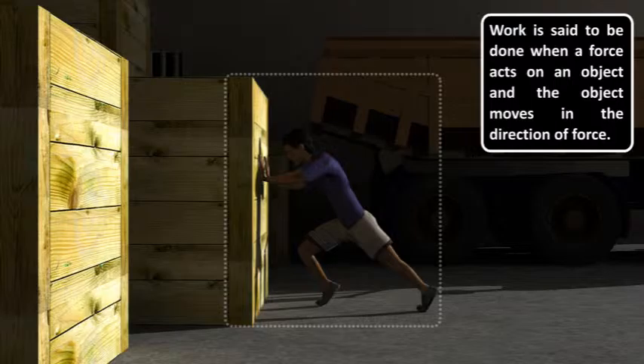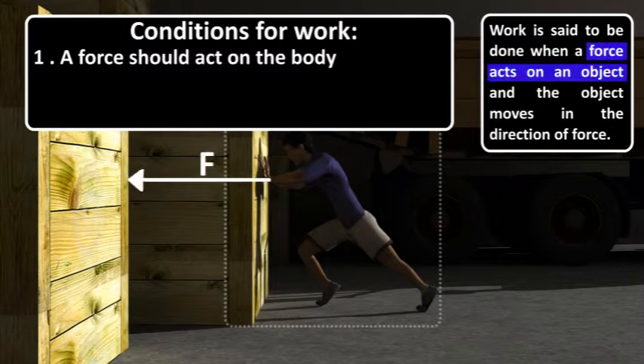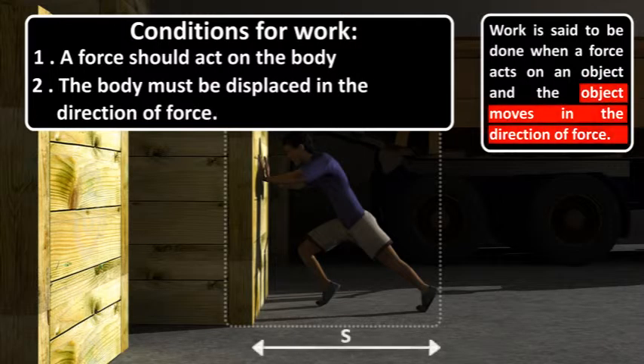There are two conditions which need to be satisfied for the work to be done on a body. First, a force should act on the body. Second, the body must be displaced in the direction of force.